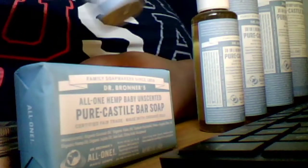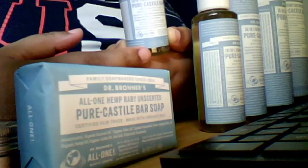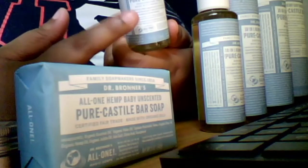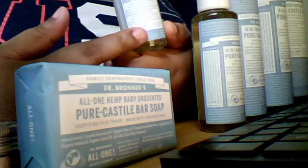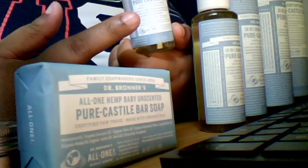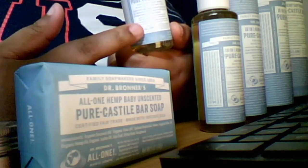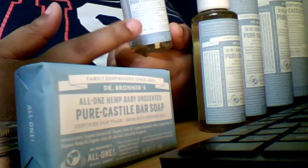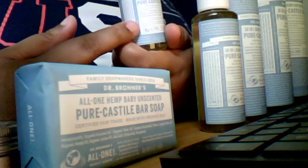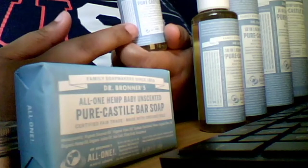This stuff lasted me like two and a half weeks. They have different scents: of course peppermint, they have lavender — I'd highly recommend that if you want to wind down and relax to get to sleep easier — they have eucalyptus, tea tree oil which I go for if I have any breakouts or itchy skin, and then the limited edition scents which include green tea and cherry blossom.